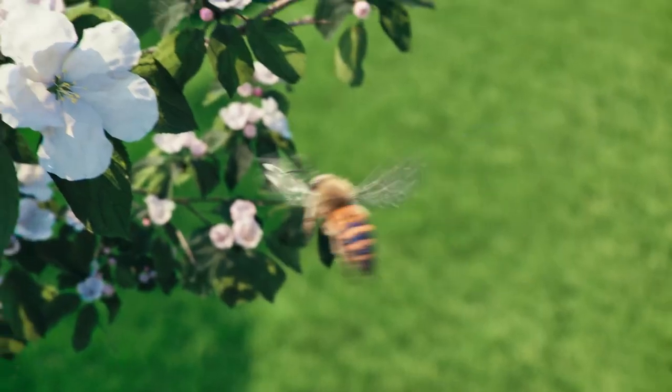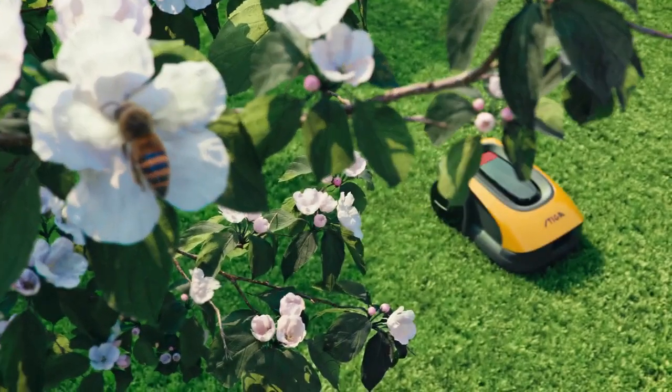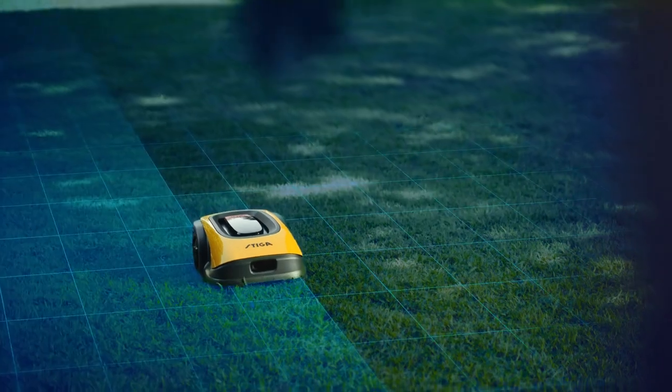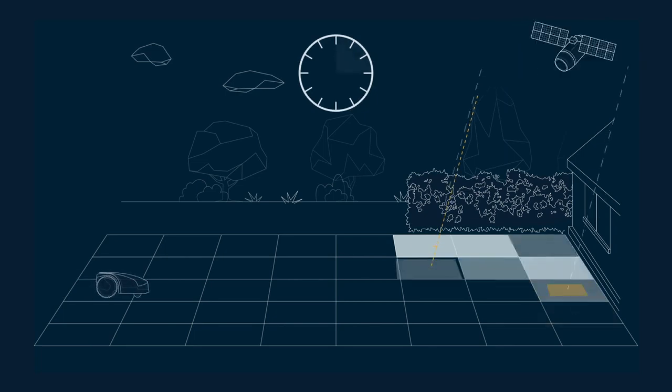This robot can reach every area of your garden at the proper time. Thanks to predictive AGS technology, it plans mowing sessions intelligently according to satellite signal strength.